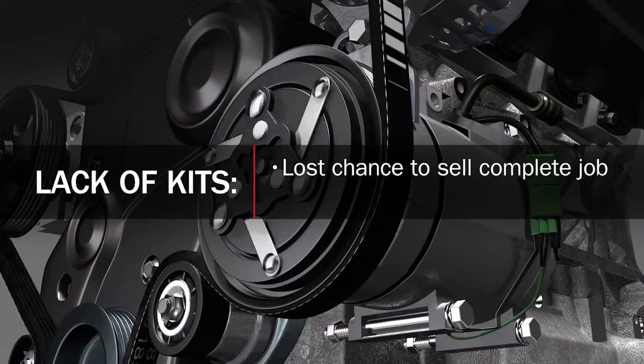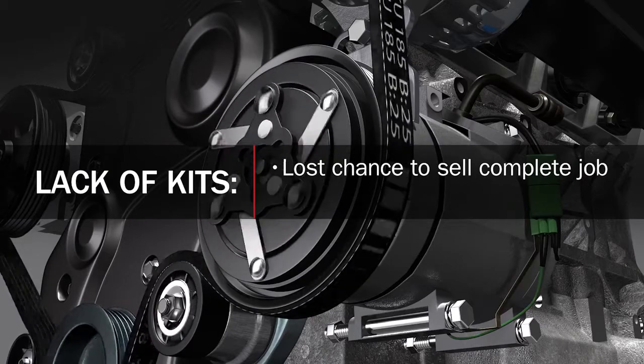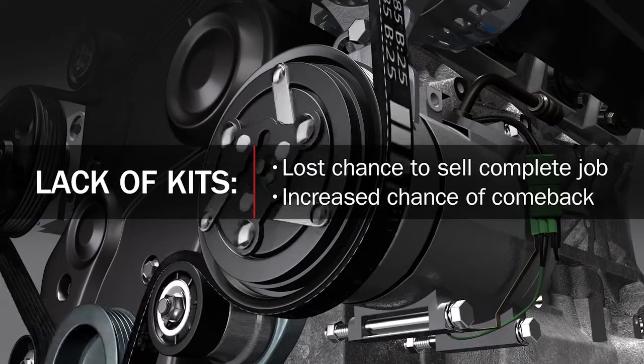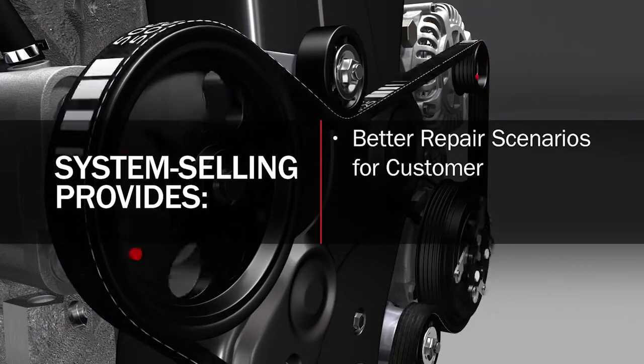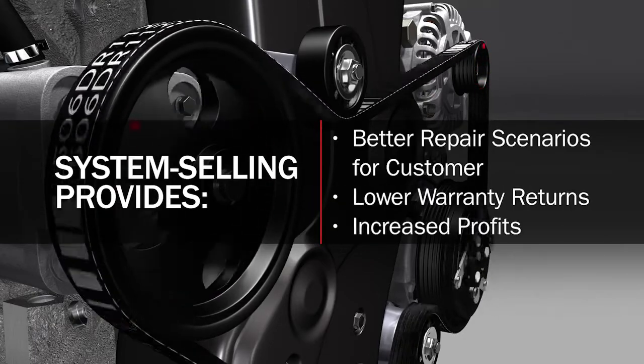Remember that on vehicles approaching 90,000 miles, a systems-first repair strategy is critical. What did you lose by not selling a complete job to customers that needed it? You lost more than sales dollars — you lost the chance to offer the store and their customers an easy way to sell a complete job, and you increased the chance that the parts sold could come back in a warranty claim. System selling provides better repair scenarios for your customers, lower warranty returns throughout the channels, and increased profits.